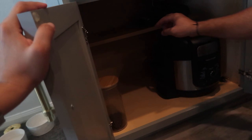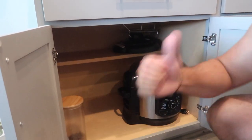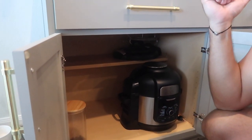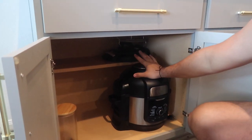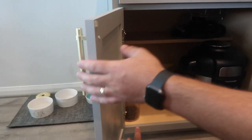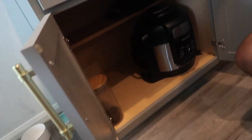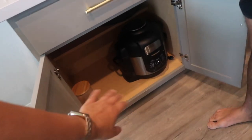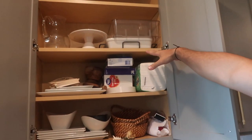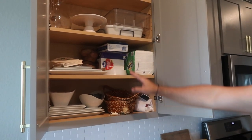Down here we moved the juicer into the appliance cabinet and the Blendtec blender that was on the top shelf is also in the other cabinet now. The KitchenAid was moved to the pantry floor. All that's left on this shelf is the Ninja air fryer. We also moved the dog's food here since her plate is right there, and we're thinking about leaving space on this shelf for baby stuff.